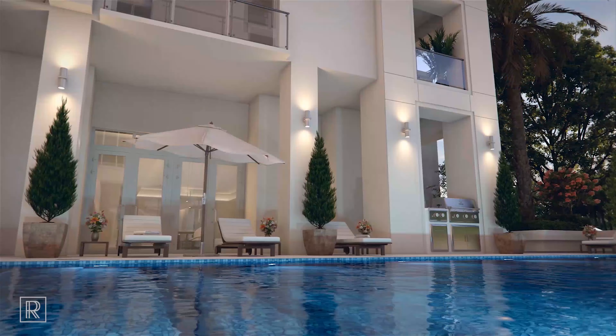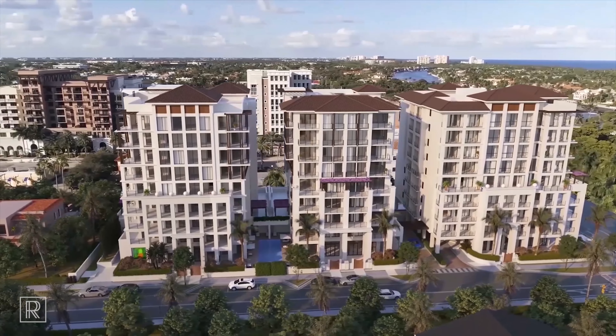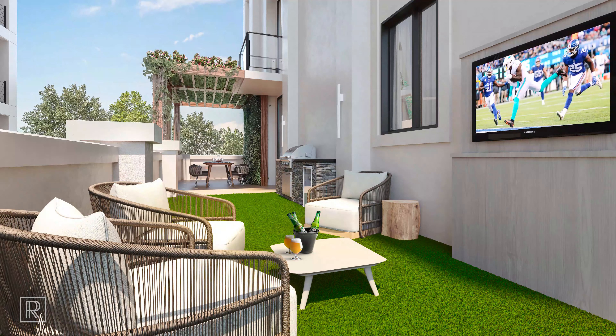Everything you need at Royal Palm Residences is right downstairs — truly carefree living. Another amazing feature is your own personal natural Wolf gas grill on your own private terrace.